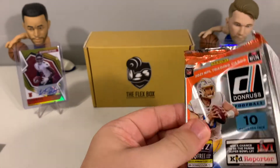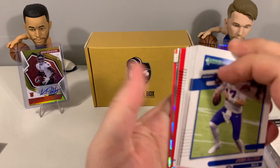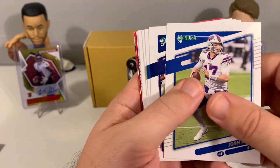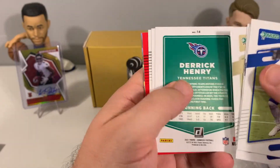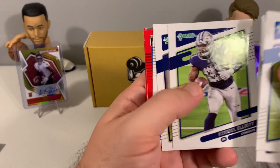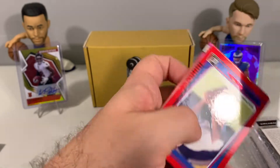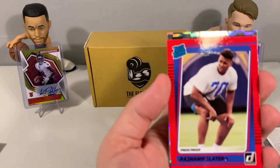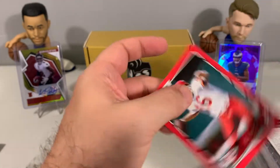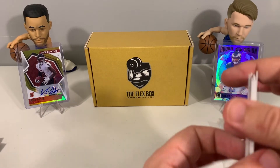Now we have Donruss Hobby — let's see what we've got. Josh Allen, Cam Newton, Taysom Hill, Trey McKinney as our Rated Rookie, Ezekiel Elliott, a Derrick Henry variation, a Rashaun Slater red press proof, Zach Wilson with a rookies insert, and Lynn Dawson with a 2001 Donruss throwback. Some nice cards here at the end.